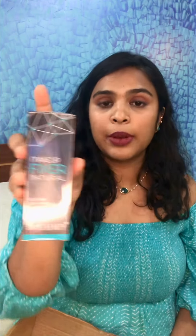Makeup Fixer Natural Aloe Vera Vitamin E — Swiss Beauty Fix Spray. This one is about ₹249, which is actually really good. I think I have the Kiko Milano one right now — that's really expensive and almost over — so I thought I'd pick this up and see how it works. The products from this brand are economical; I just hope they do what they're supposed to.